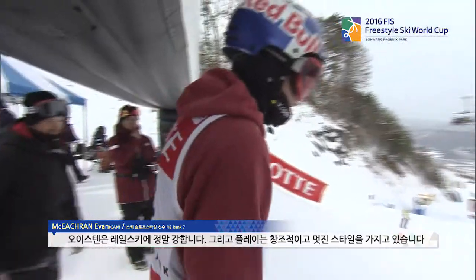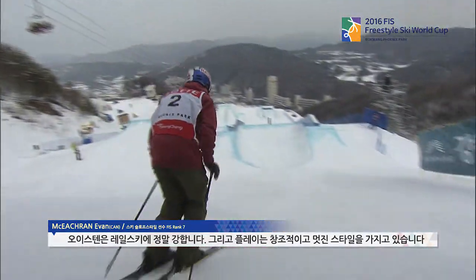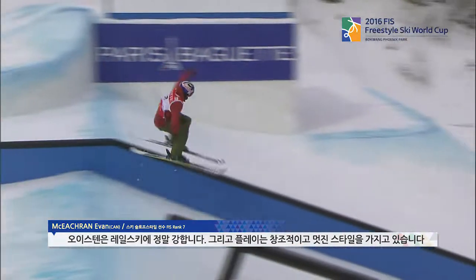I'd say one of the biggest competitors is Hoistein Braten. He's from Norway, and he's a really strong rail skier — super creative, really good style, and really good on the jumps as well. So he's definitely one to watch out there.